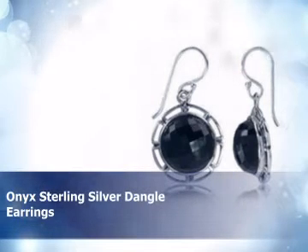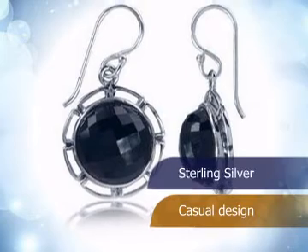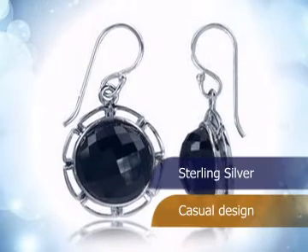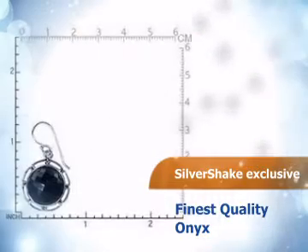Check out these stunning earrings. This piece is made from the finest sterling silver, and its design is perfect for any occasion. It is embedded with top quality onyx.